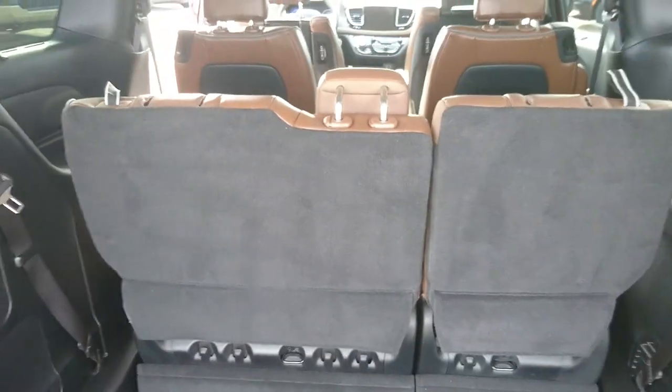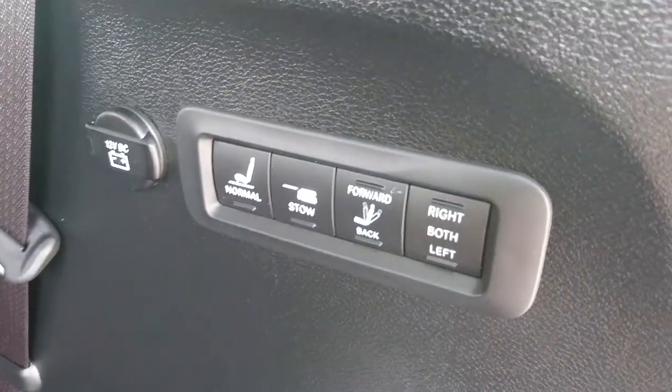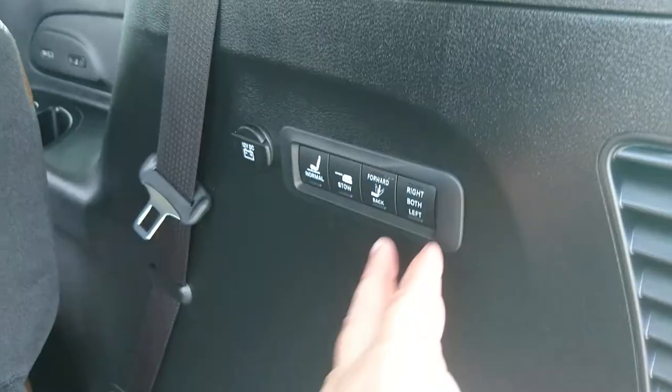Now back here, this third row seat is powered and we have all of your power options here to stow it. Really nice and easy — you can stow them, you can put them in normal mode, you can do both. You can do just the left, just the right.